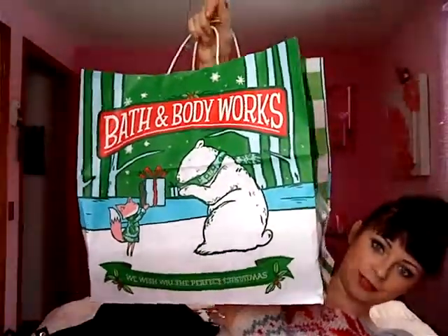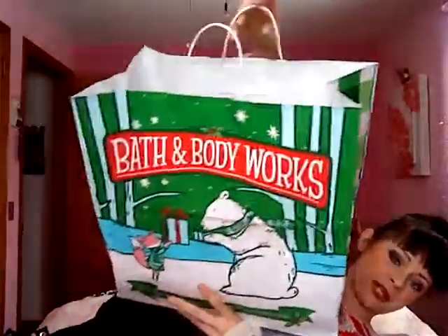Then I went to Bath and Body Works. I didn't get a ton of stuff there, but I did get this obnoxiously large bag. I bought candles on the day they were $8 each — I was so excited. I have Marshmallow Fireside burning right here, and the wax just spilled all over it. I only have one of the flames left, the other two went out and I didn't feel like relighting them. This is probably my favorite scent from them.